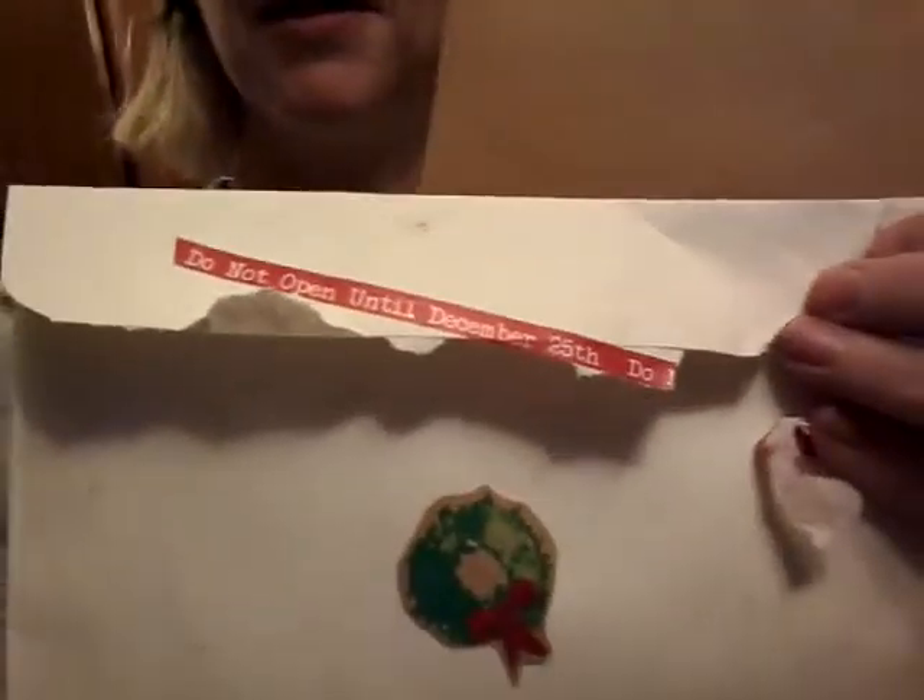Hey, it's Angela with Daisy King Farm. The kids and I just ran into town to get some things for Christmas presents and we stopped by the P.O. box. We got a Christmas card and I wanted to show it to you. We went ahead and opened it — I didn't realize there was a 'don't open till Christmas' note on the back, so we just ripped it open.